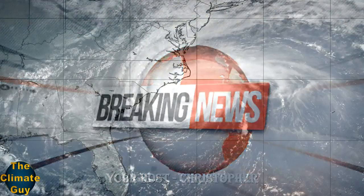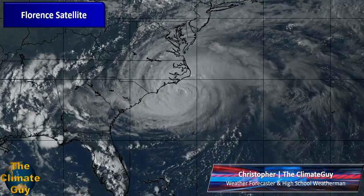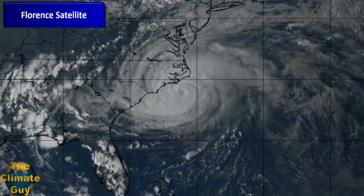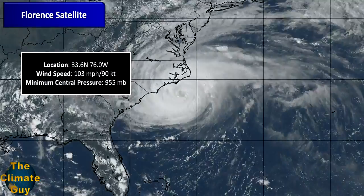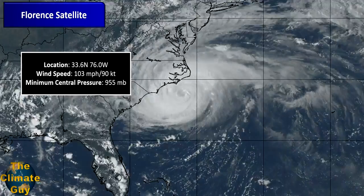Florence continues to weaken as it approaches shore, but that doesn't make it any less dangerous. Wind speeds are now at 90 knots or 103 miles an hour, making it a high-end Category 2 storm. Minimum central pressure is at 955 millibars, which is again showing signs that the hurricane is weakening.